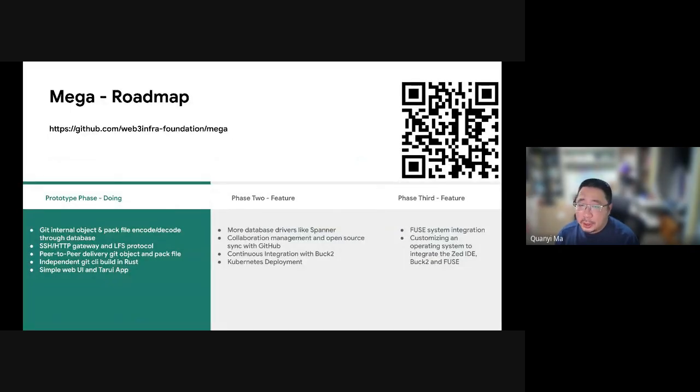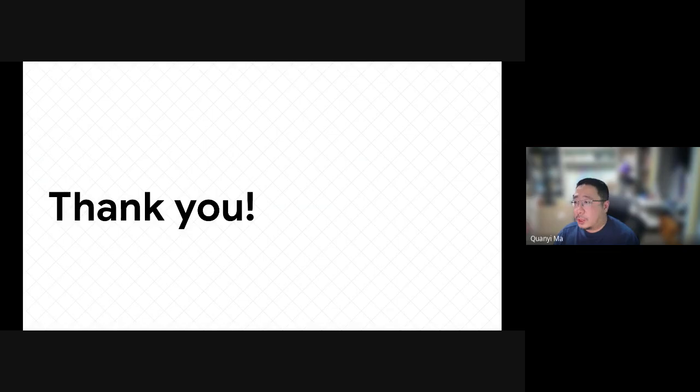Finally, here's our roadmap. We are currently in the first phase, the prototyping stage, and a few open source projects have already chosen MEGA as their backend service. We achieved this thanks to the advantages provided by the Rust programming language, which allows us to focus on future development instead of spending countless hours debugging memory issues. We hope more Rust developers will take notice of our project and join us. That's all. Thank you.